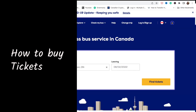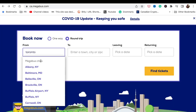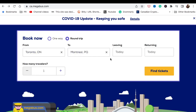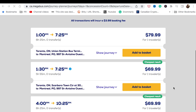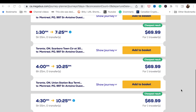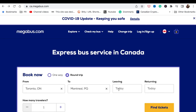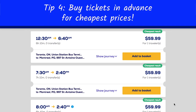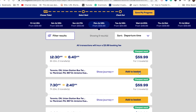For example, if you want to travel from Toronto Union Station to Montreal and you buy a ticket for today, tickets are priced between $69.99 and $79.99. But if you book further in advance, say for July 18th, you can find tickets for $59.99, which is cheaper. I'm adding this one-way ticket to my basket and moving on to the seat reservation.